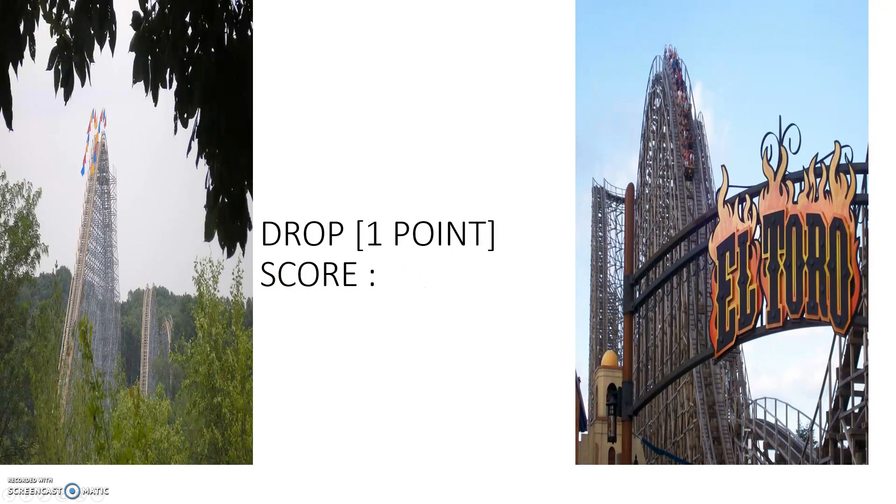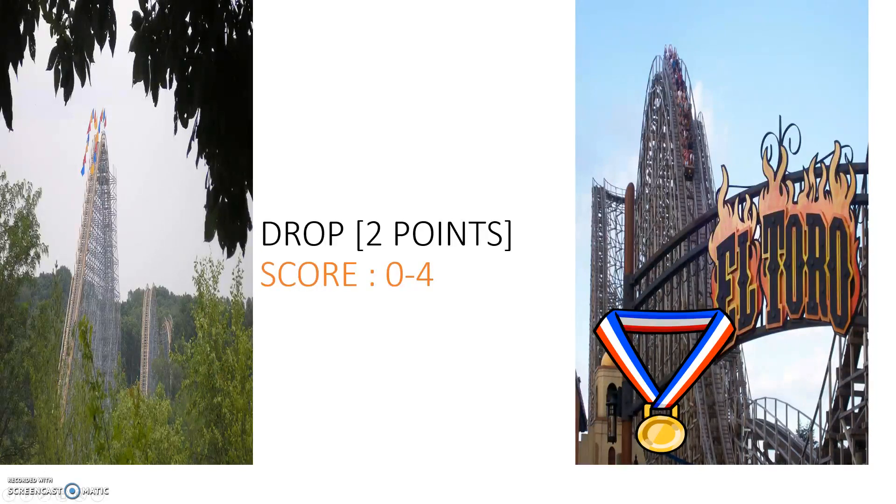Now the drop category — and this isn't about how big the drop is, because the Voyage and El Toro's drops are almost the same height. However, El Toro's drop is legitimately world-class, one of the best drops on any roller coaster. The Voyage has a more traditional, slightly steep wooden coaster drop. El Toro dominates this category. The drop is worth two points, and El Toro gets both — it's steeper, more intense, and you fly under the wood.